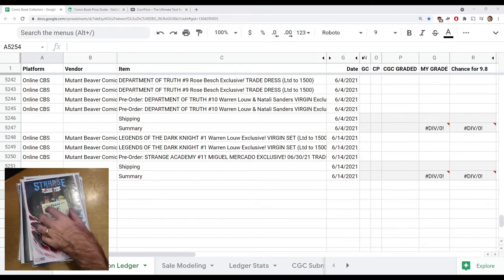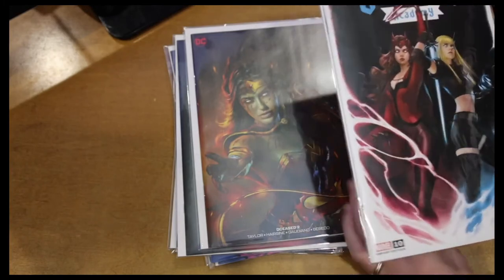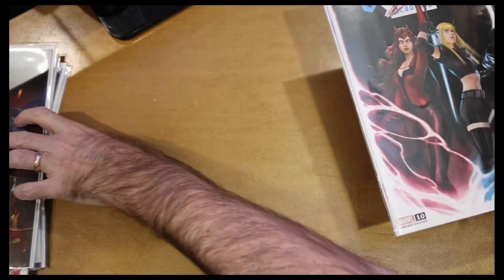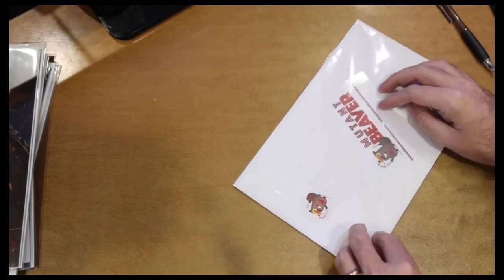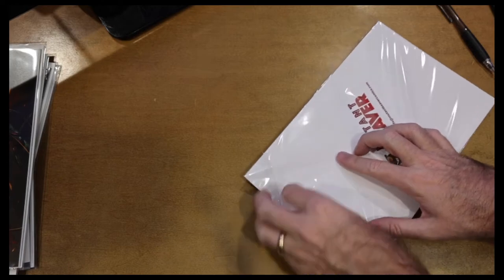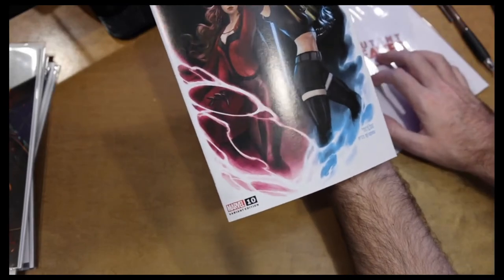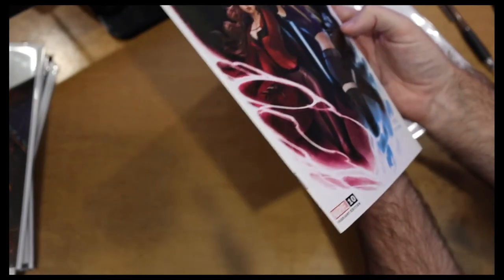I've got my spreadsheet ready to go with everything pre-filled to save time. I'll walk you through how I fill it out and what it means, and then we'll get Mutant Beaver Comics inserted into the overall standings ledger for online store statistics. So this first book is Strange Academy number 10 — I actually ordered number 11. I've been in contact with Mutant Beaver about this and they're shipping me a replacement.